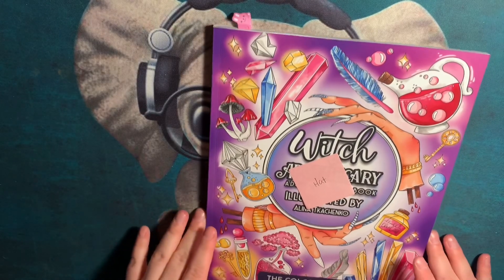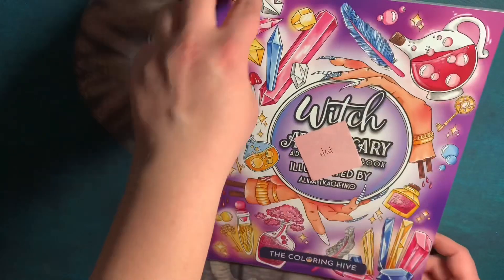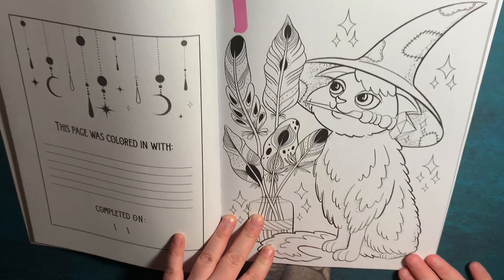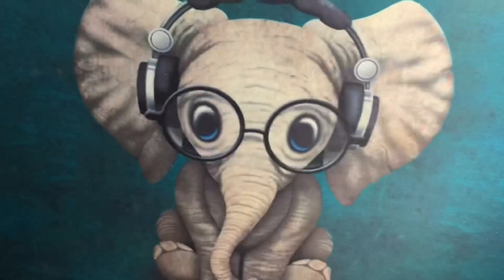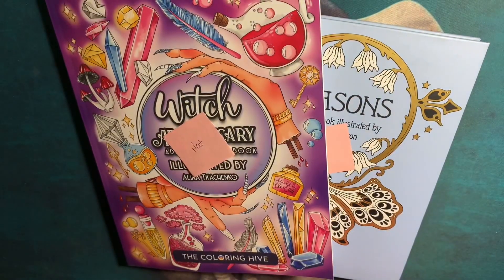Last but not least, I chose the 'Witch Apothecary' coloring book by Alina Takachenko from the Coloring Hive, for the hat prompt. I chose this little cat with a little witch hat — I think it's so cute. So that is what's in my coloring bag this month! It's a hefty amount of books and I'm a little nervous, but I'm going to try my hardest.